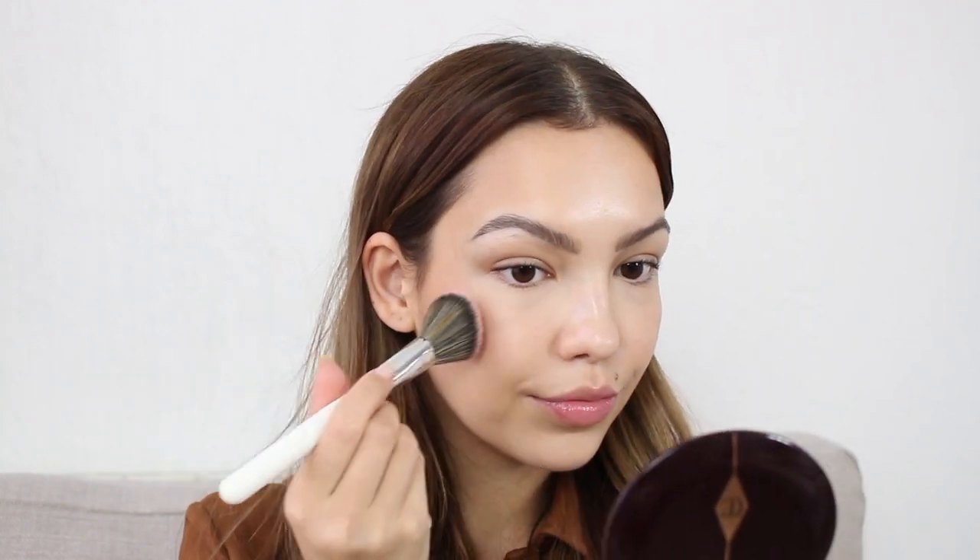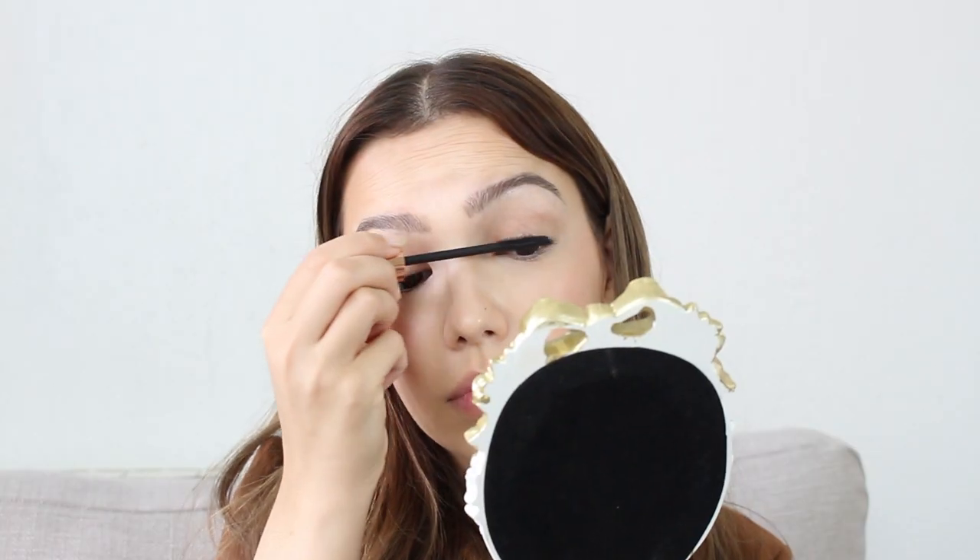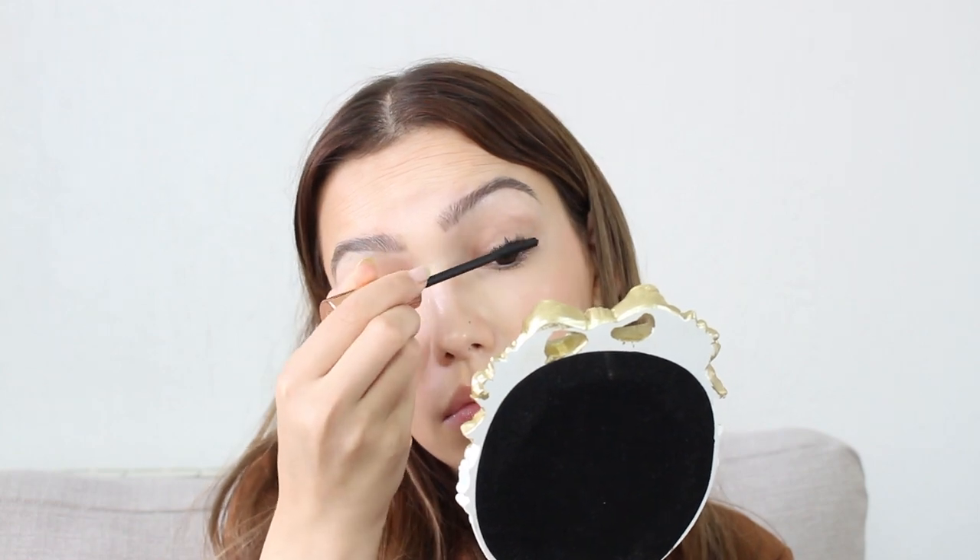I'm then going to go in with my Charlotte Tilbury Cheek to Chic blush in Pillow Talk — we were already putting on so much Charlotte Tilbury that I thought, you know what, why not. Then I'm going to go in with the Charlotte Tilbury Push Up Lashes Mascara. I haven't used this for a while so I'm a little worried it could be dry, but we'll see. A bit of my Dior Lip Oil Glow. Also sorry — it got really overexposed, I didn't realise how bright it had gone outside. Do I feel like I've got enough blush on? Not really.